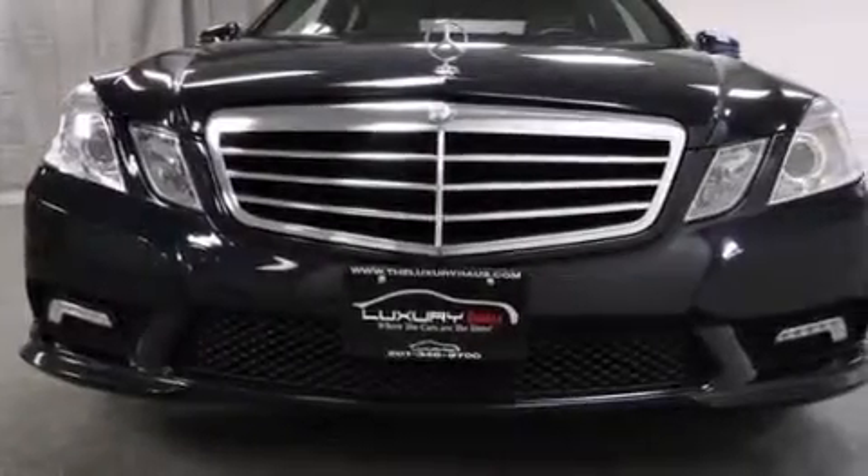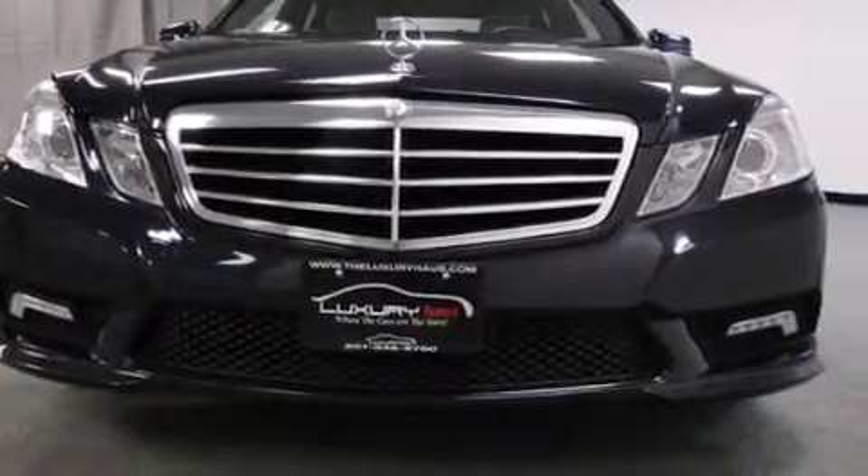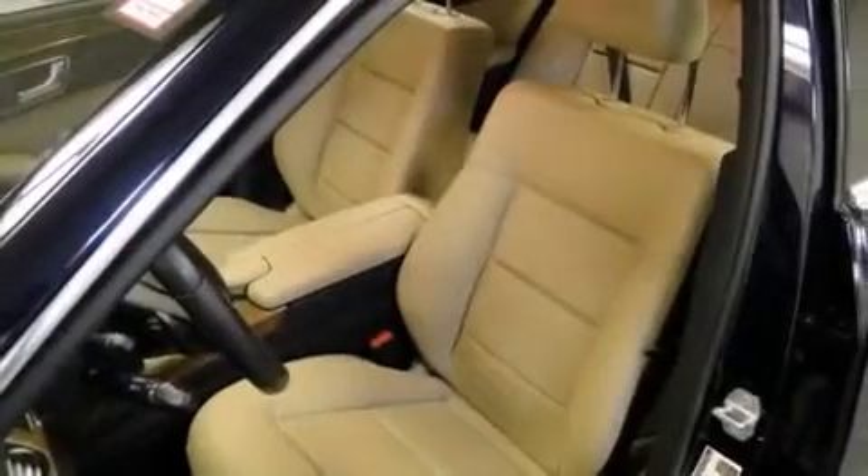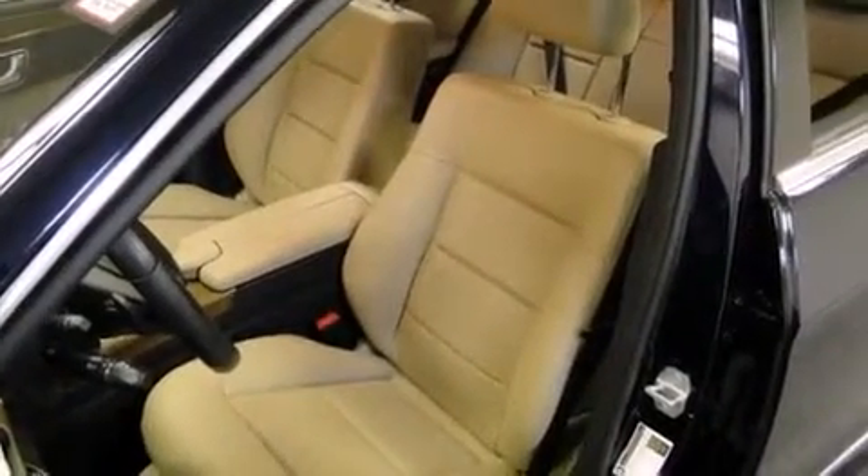The following features are also included: memory settings for the seat positions so you can recall your favorite alignments with the push of one button, cruise control, an auto dimming rear view mirror, and 12 volt power outlets.